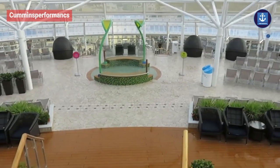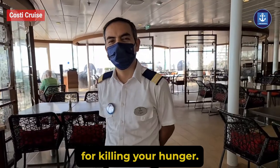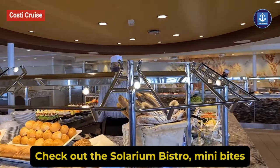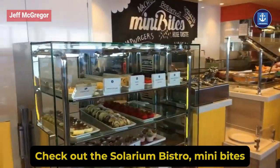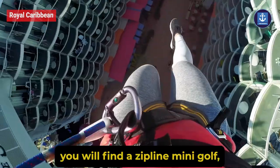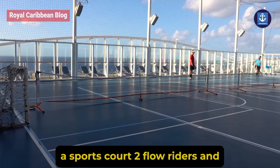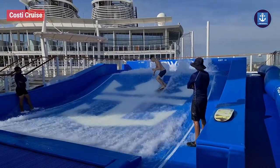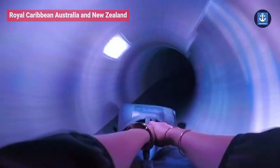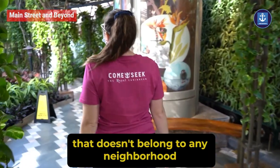You will also find the Solarium, an adults-only section. For satisfying your hunger, check out the Solarium Bistro, Mini Bites, and some ice cream options. Apart from that, you will find a zip line, mini golf, a sports court, two FlowRiders, and the Ultimate Abyss, which is a 10-story slide.